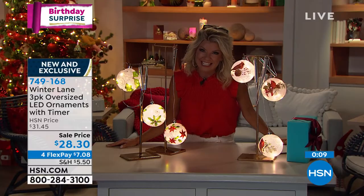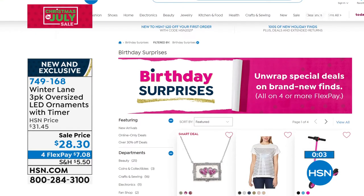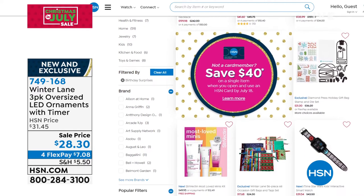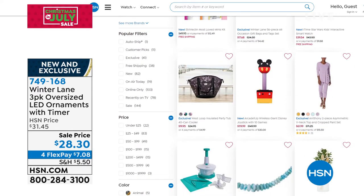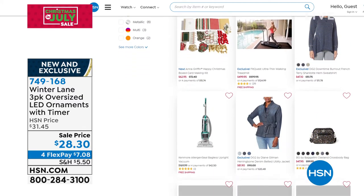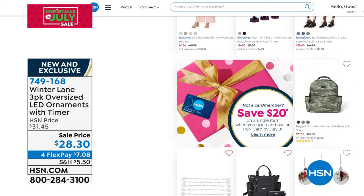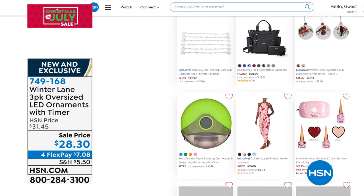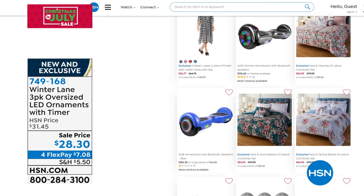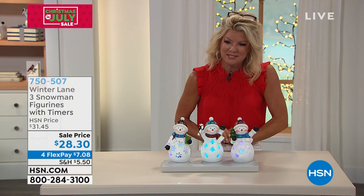749-168 is the item number, and you can check out all of our birthday surprises on hsn.com. We celebrate our birthday here at HSN all month long — 44 years. All brand new special items with birthday surprise pricing in every category. The secret sale is also going on — search 'secret sale,' and the word is jingle bells.